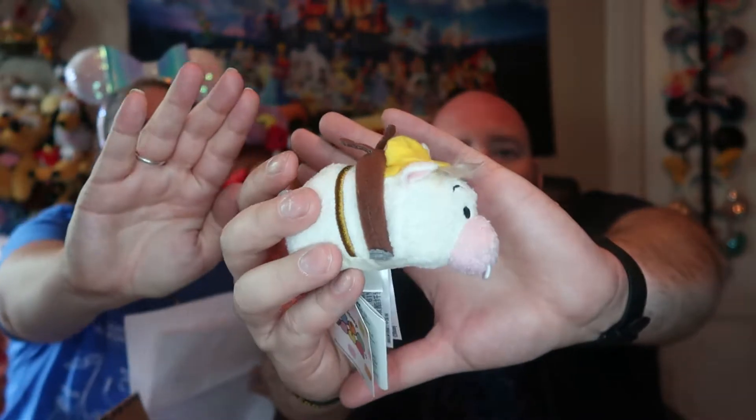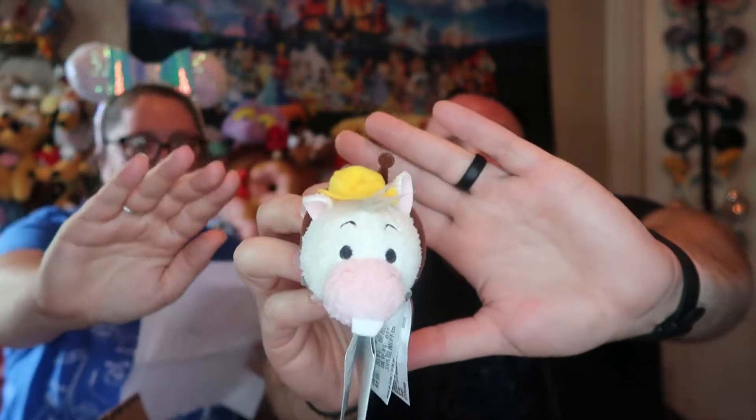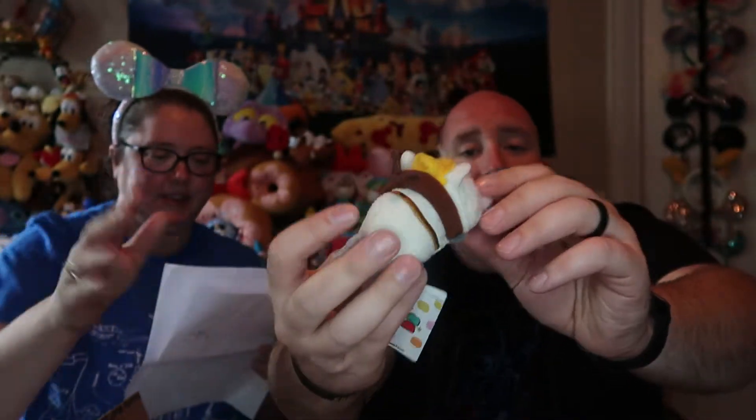Start off with the first one — I want to say this is Maximus, but I'm completely wrong. It's from Mr. Toad — it's the horse from Mr. Toad. Cyril. The next one we have — I don't know this guy either. This is a retro one. This is Horace Horsecaller. I don't know who that is.